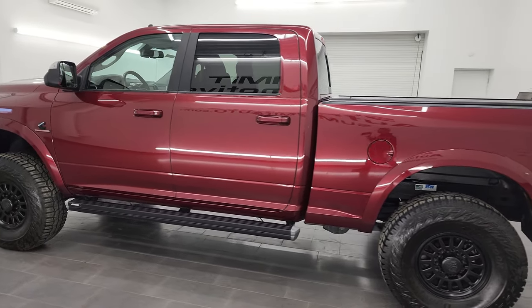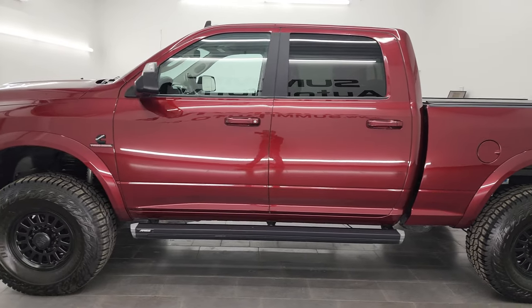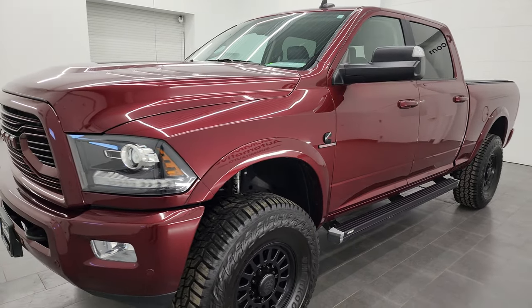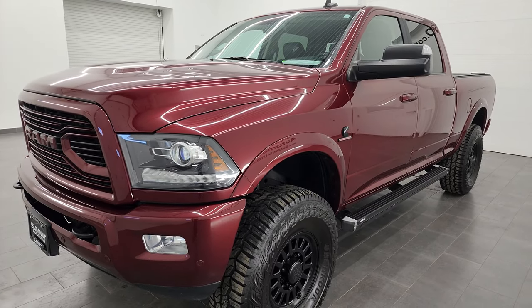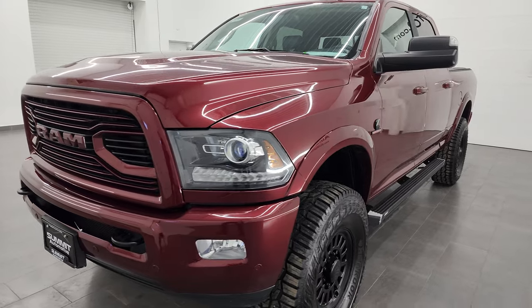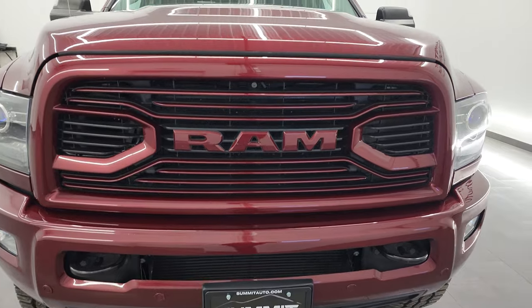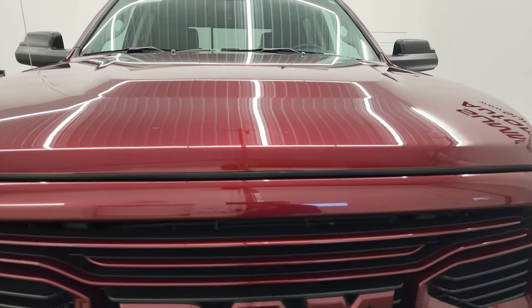This 2018 Ram 2500 has the 6.7 liter Cummins diesel engine, paired up with the 6-speed 68RFE automatic transmission. This truck has been fully safetied and inspected by our service shop. It has a fresh oil and filter change, all the fluids have been checked and topped off, and it is 100% ready to go.